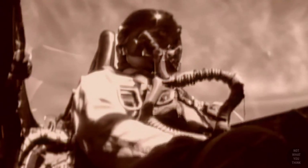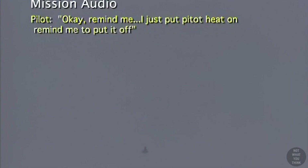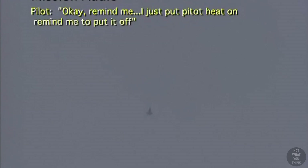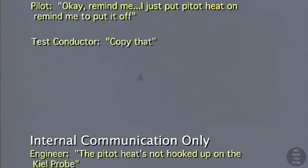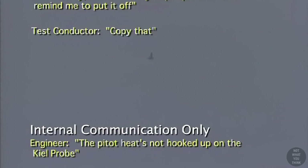Five minutes before the disaster, the pilot noticed there was some moisture in the air and decided to turn the pitot heat switch on, then radioed back to the control room: "I just put the pitot heat on — remind me to put it off." The control room responded that the pitot heat was not hooked up, and the pilot acknowledged.